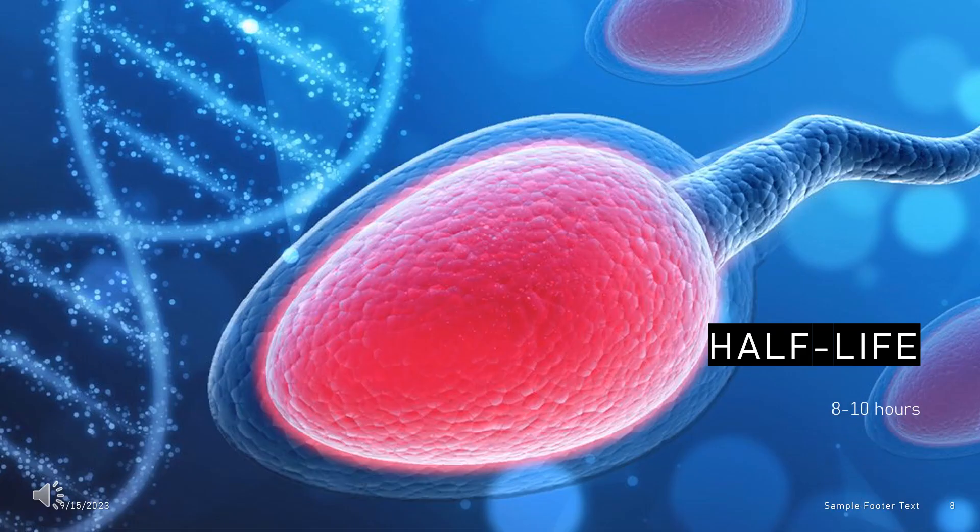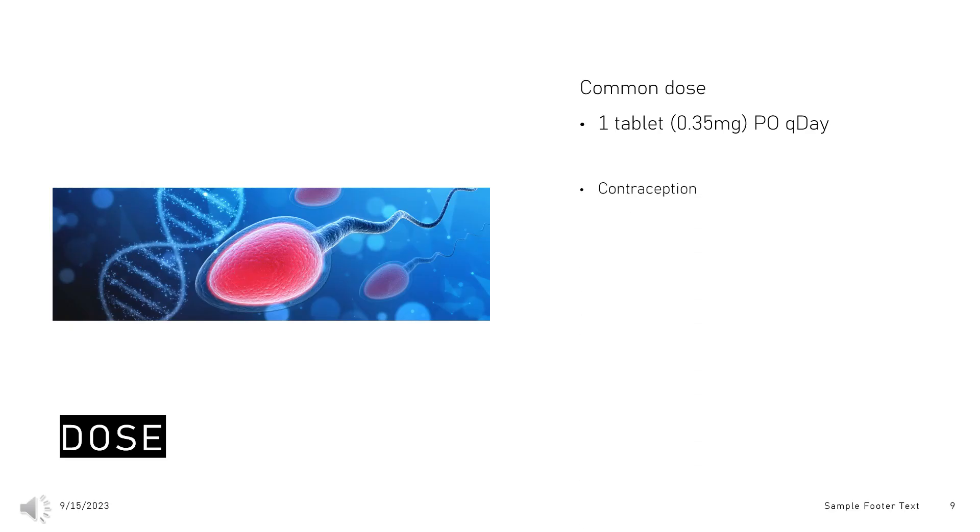Half-life. The half-life of norethisterone has been variably estimated as 8 to 10 hours. Dose — Contraception. Progestin-only oral contraceptive: 1 tablet (0.35 mg) taken orally once daily. Take at the same time each day; use additional contraception for 48 hours if the dose is taken more than 3 hours late. Administration is continuous with no interruption between pill packs. Initiate the first pill pack on the first day of menses or the day after a miscarriage or abortion. Missed dose: take as soon as remembered; use backup contraception for 48 hours if taken 3 or more hours late.